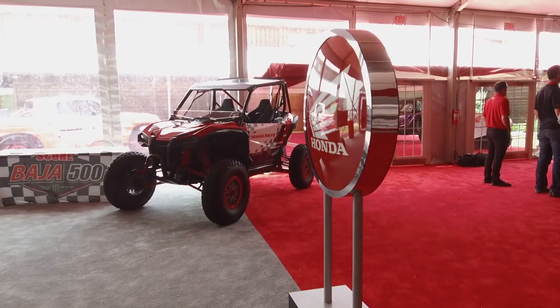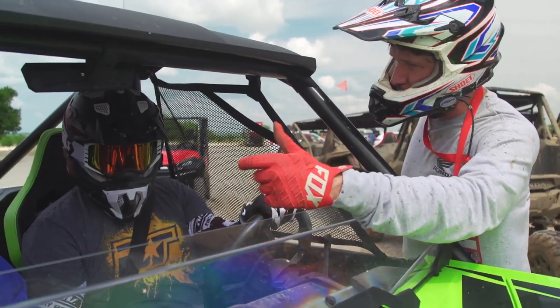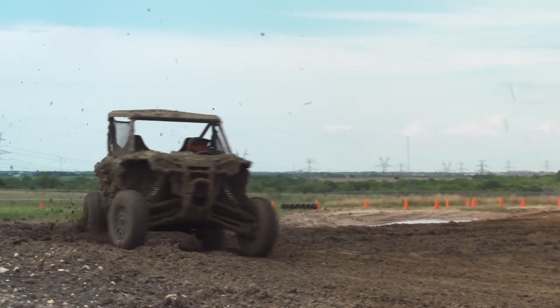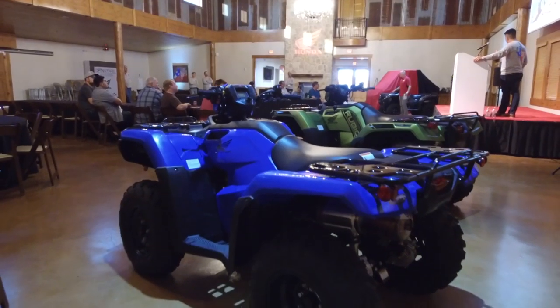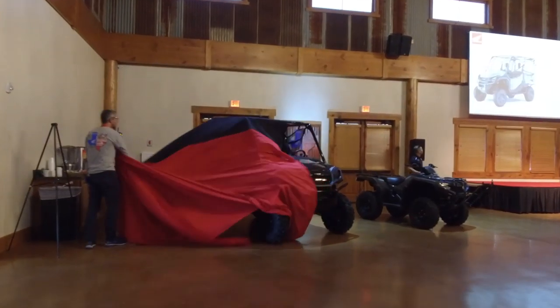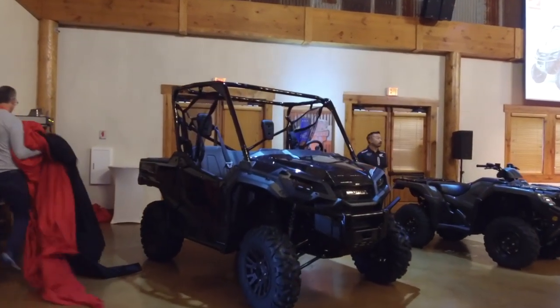Honestly, after all this, I fully expected Honda's 2020 new model intro to be nothing more than a showcase for new graphics and genuine Honda accessories. But I could not have been more wrong. For 2020, Honda has blown the lid off their sports side-by-side lineup by showcasing two more new models — both four-seaters — and highlighting some aftermarket power upgrades. They also revealed three ATV models with significant upgrades and a new special edition Pioneer model customers have been asking for.